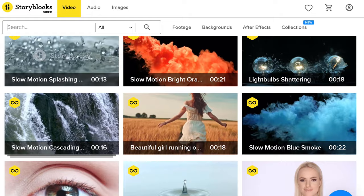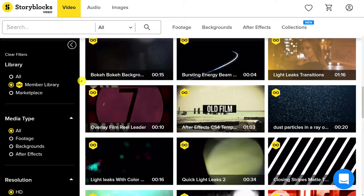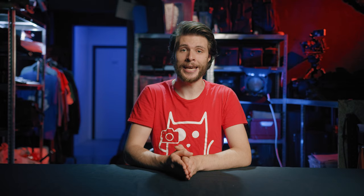A big shout out to our sponsor Storyblocks Video, where you can download their entire library filled with high quality stock clips, effects, transitions, templates, overlays and so on. There's only a single price per year which makes it so incredible. I can highly recommend checking it out as there's always a video asset you can use for your work. Make sure to click that first link in the description below.